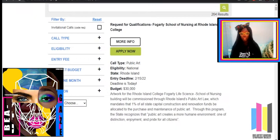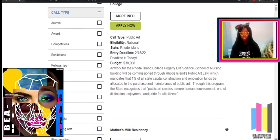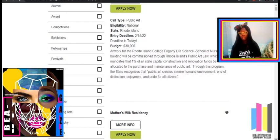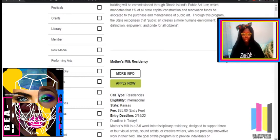Let's click under Call Type. Even though I mentioned five call types, there are definitely a lot more. Here they are: alumni, awards, competitions, exhibitions, fellowships, festivals, grants, literary, member, new media, performing arts, photography, proposals, public art, residencies, workshop, youth, and unspecified — which is usually just an online gallery.